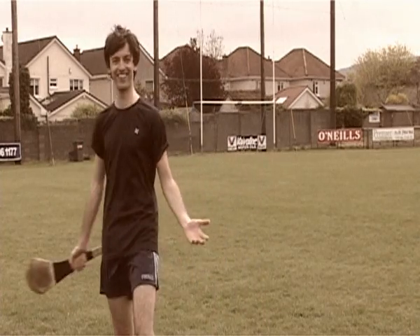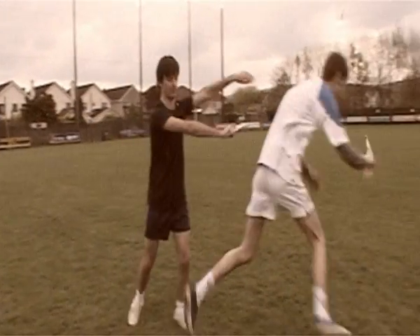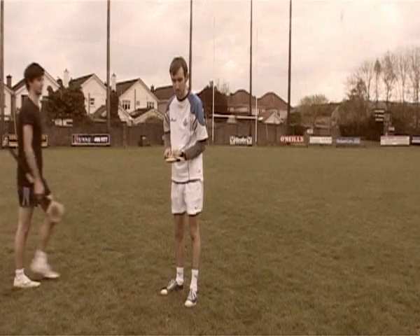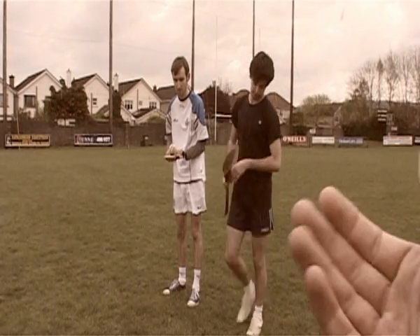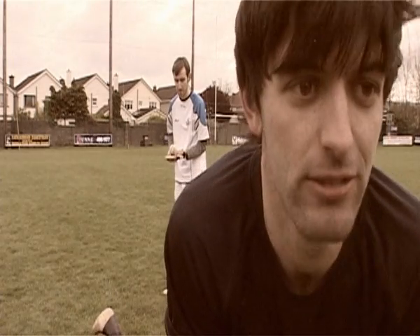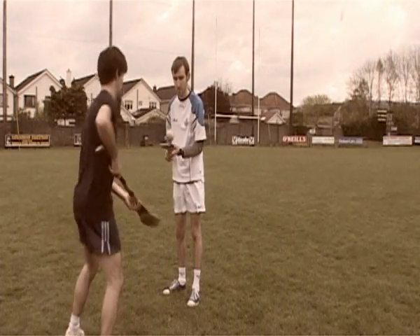Now we'll move on to tackling. You can't shove your opponent. You have to wait the right time and get the ball off him. No, no, come here. You can't hit him like that. He'll get sent off. Just flick the ball away from him.